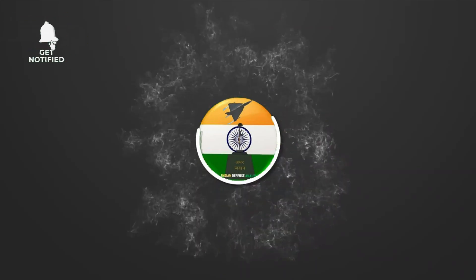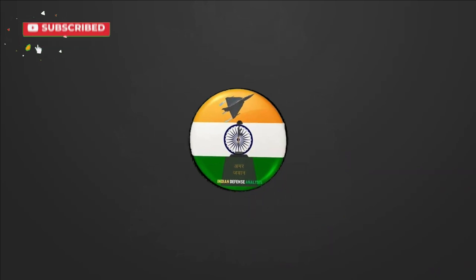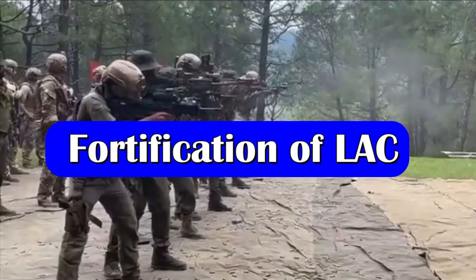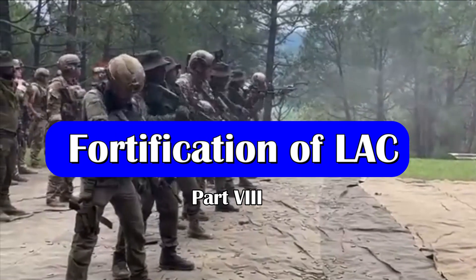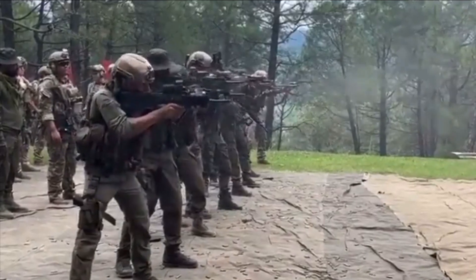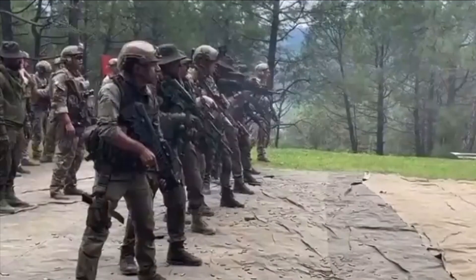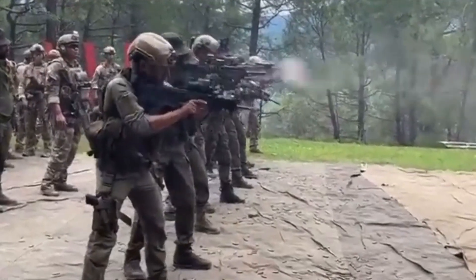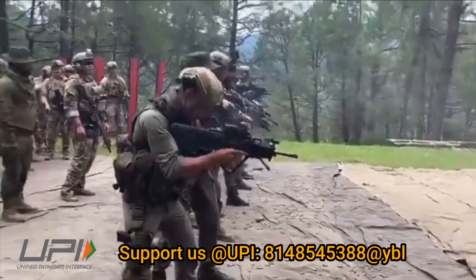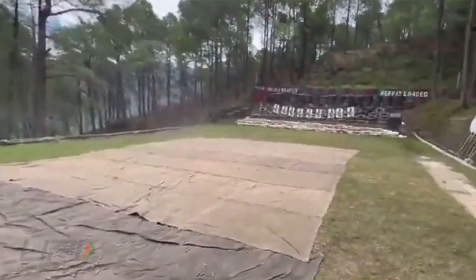Hello and welcome back to Indian Defense Analysis, where we bring you all the latest developments happening in the defense sector. It has been a while since we talked about the upgrades and various progress recently made across the LAC to counter the Chinese PLA Army. Through our series 'Fortification of LAC,' we keep informing you about Indian military preparedness. Let's start our seventh episode.